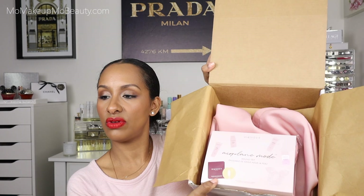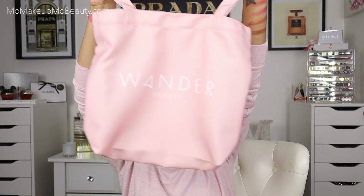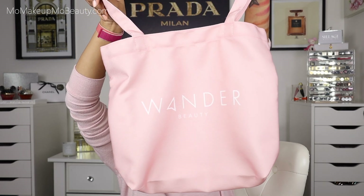This is from Wander Beauty. I did recently do a full face of Wander Beauty and I'm so excited that they sent me something else. That's what it looks like when we open her up. I have an addiction to these reusable bags — I love having them. So I'm really happy to have this one. I will be at Whole Foods with my celery and my Wander Beauty bag.